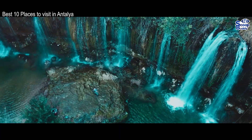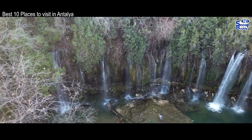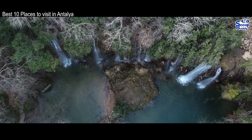Verdant vegetation surrounds the pool and the wall of water only adds to the perfect scene. A secluded and serene spot, wildlife abounds and it almost feels as if you are in a fairytale, such is the perfection on show.